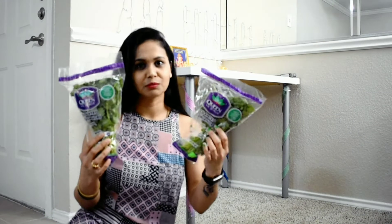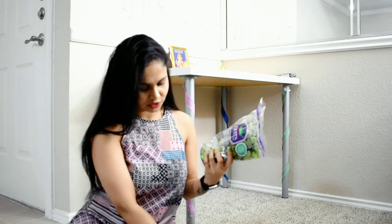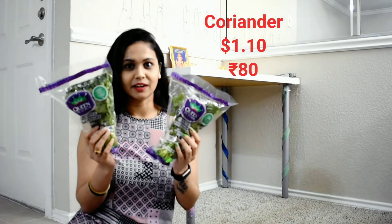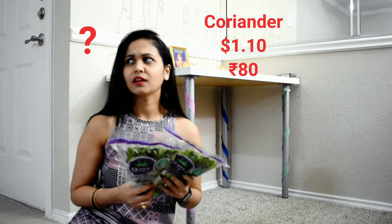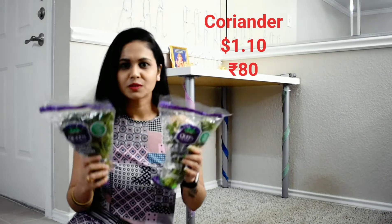This is coriander — kothi/cilantro. The price here is about 10 cents, which I have converted to about 10 rupees. In India, two coriander packets would cost around 80 to 90 rupees.